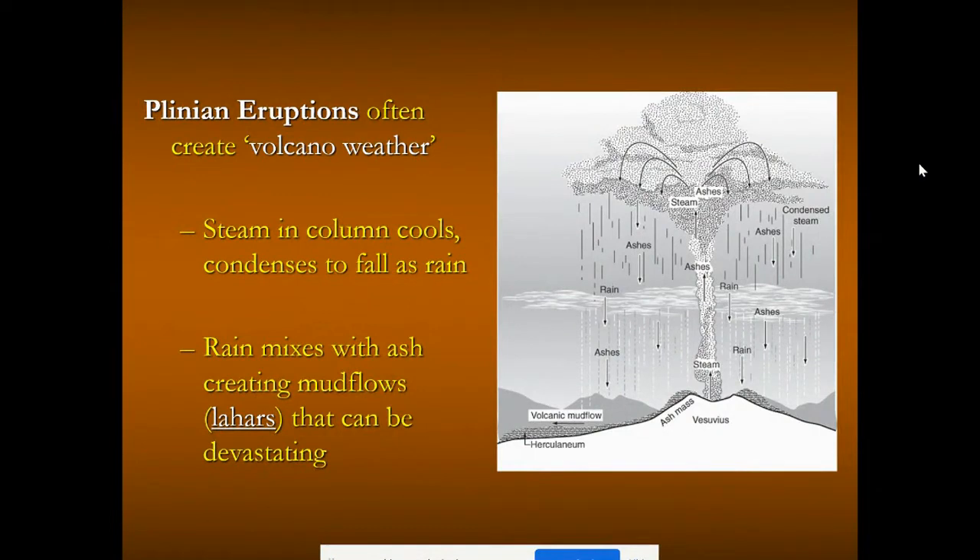Plinian style eruptions can create volcano weather — so much steam and ash goes into the air that it creates muddy volcanic rain. This rain can mix with ash and create devastating mudflows called lahars, which is the Indonesian word for mudflow. We'll talk more about those when we discuss volcanic hazards.